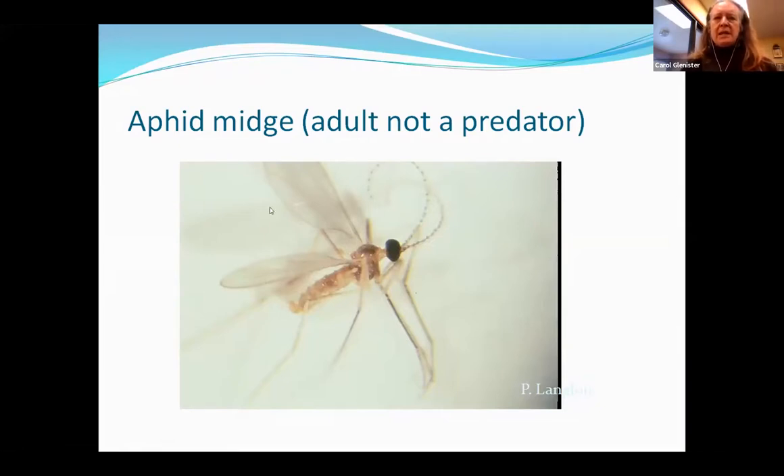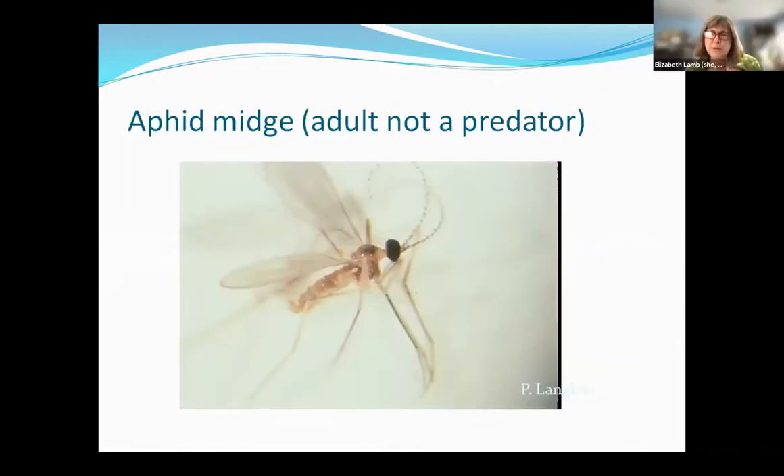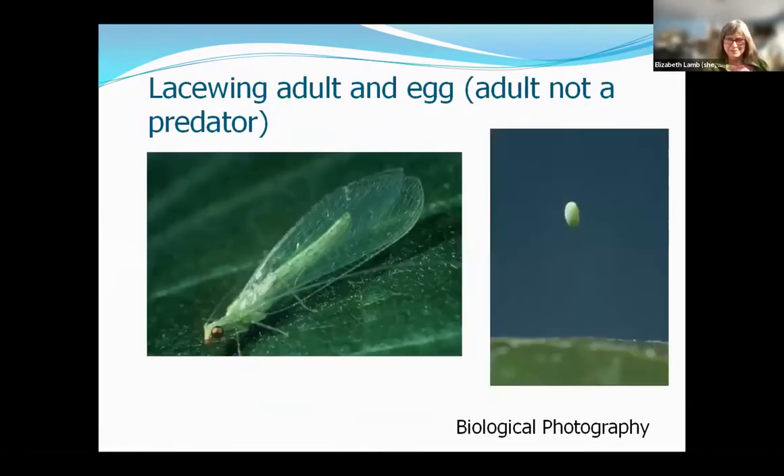The Aphidoletes adult looks like a mosquito — it's about the size of a mosquito, similar to a fungus gnat. But the adult is not a predator; it doesn't eat aphids. The lacewing larva has its mandibles stuck into an aphid and sucks the juices out. The lacewing adult, if you see it, is a very good sign, but it's not itself predatory — it lays eggs that hatch into predatory larvae. The hoverfly larva is a fantastic predator of aphids in the landscape, not available commercially. It's a maggot with clear skin, and you can see the guts pumping as it eats.